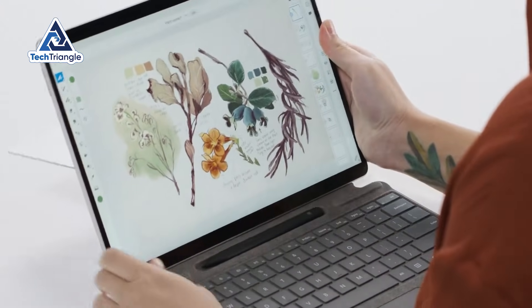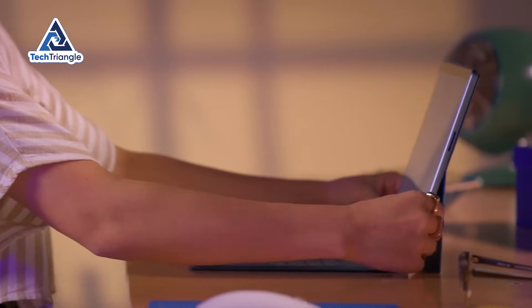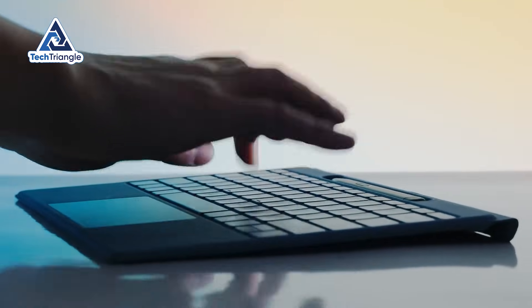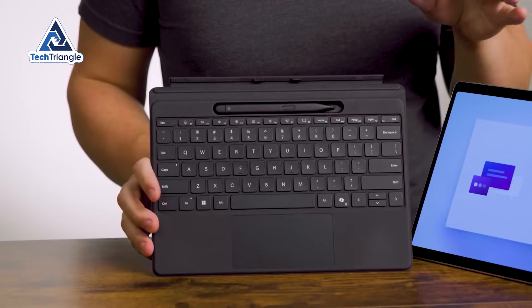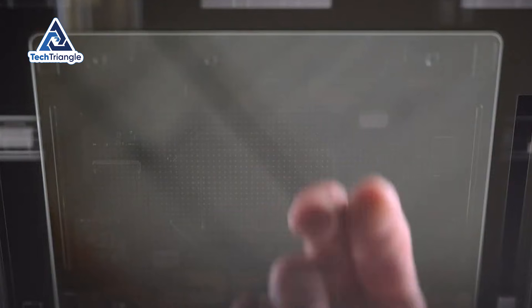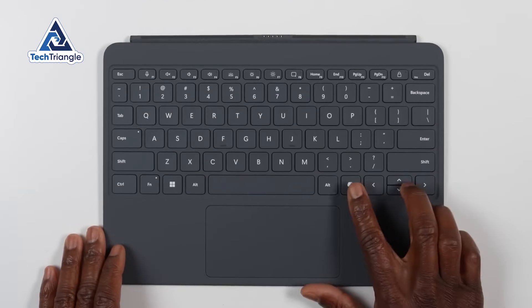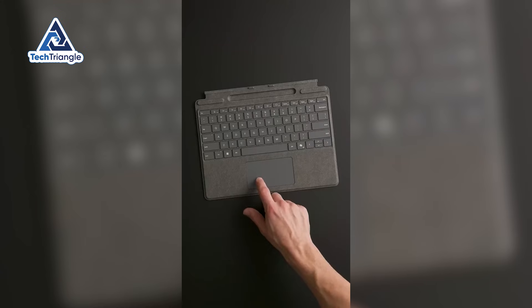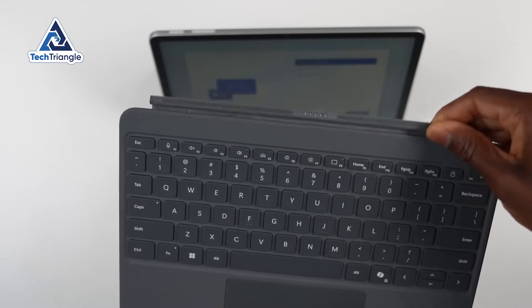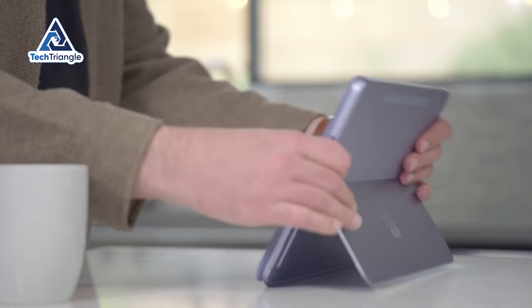The keyboard cover situation is frustrating because it's sold separately — Microsoft charges around $150 for the Surface Pro Signature keyboard. That's expensive, but the typing experience justifies it. Key travel is surprisingly good for something this thin, the trackpad is large, responsive, and supports Windows precision gestures smoothly. I wrote this entire script on the Surface keyboard without any fatigue or frustration. It's legitimately better than most laptop keyboards under $1,000, but the fact that it's not included at $799 feels like a cash grab.